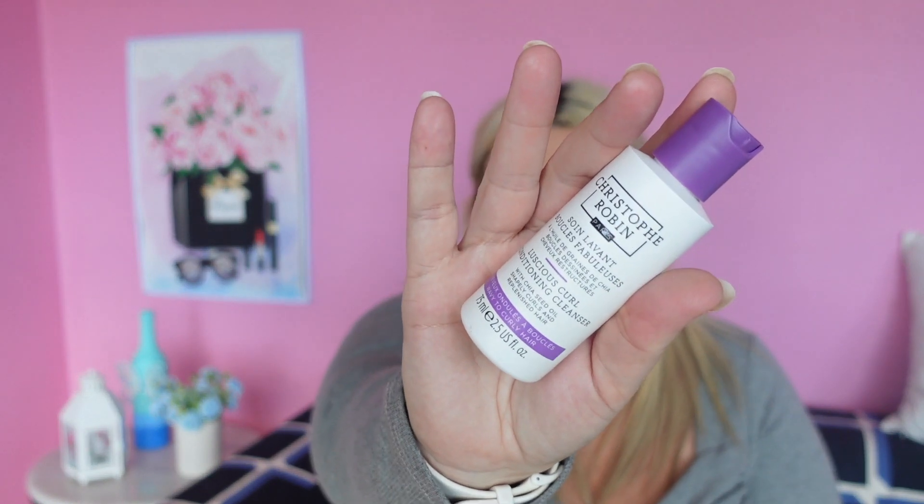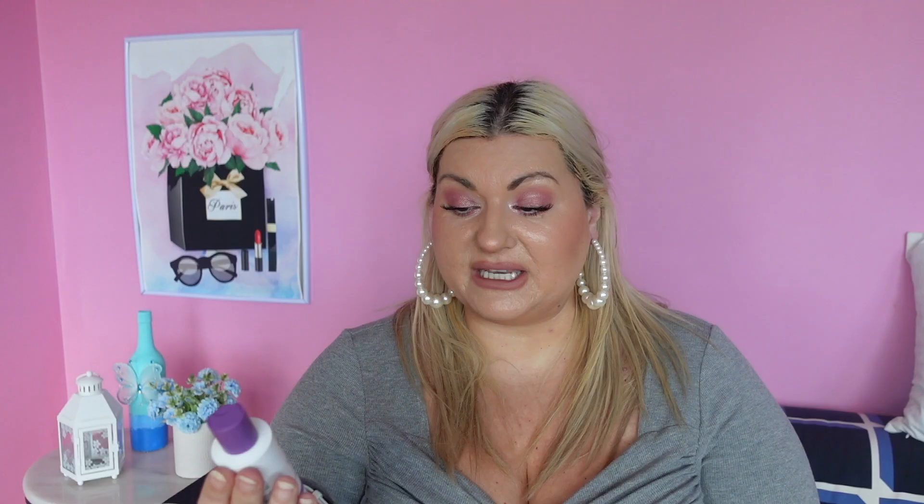We have a Christopher Robin Luscious Curl Conditioning Cleanser. When I hear the word cleanser it reminds me of face, however this says it has chia seed oil, for shapely curls and replenished hair. I'm liking the packaging of this bottle. It's a luxurious foaming cleanser that gently detangles as it infuses wavy and curly hair with weightless moisture from root to tip. It deeply conditions and instantly revives curls, leaving them soft, bouncy and beautifully defined. I'm still confused — is it a shampoo? It does sound like a shampoo. So I will try it. I do have wavy hair, even though my hair's straightened. I've actually never used a wavy product in the shower. I'll definitely try this on a vlog and share what we think.